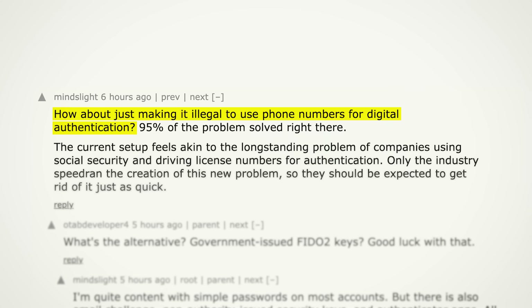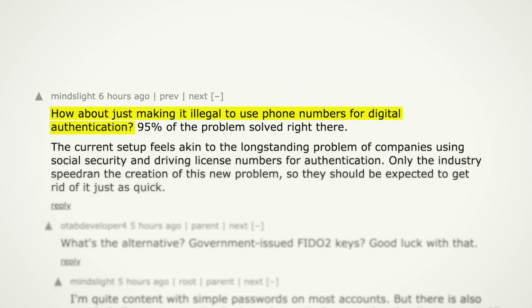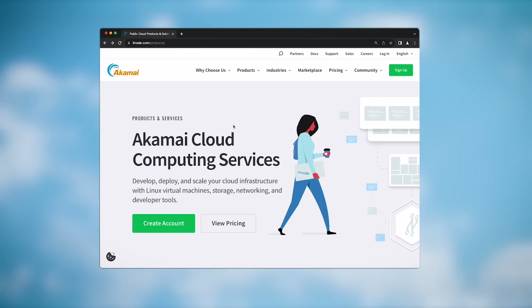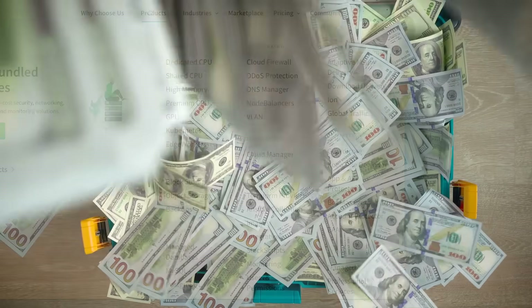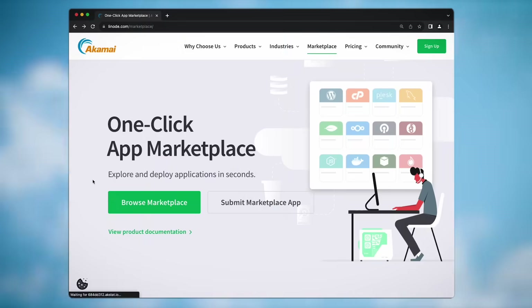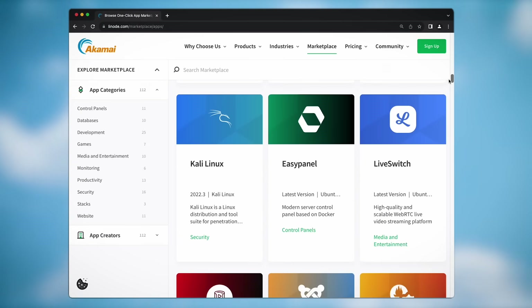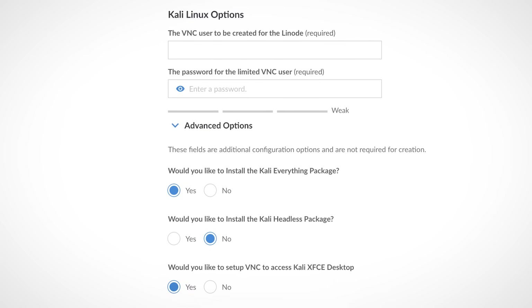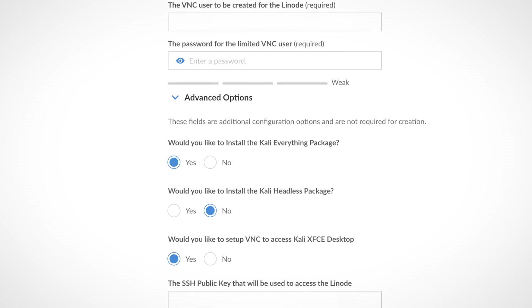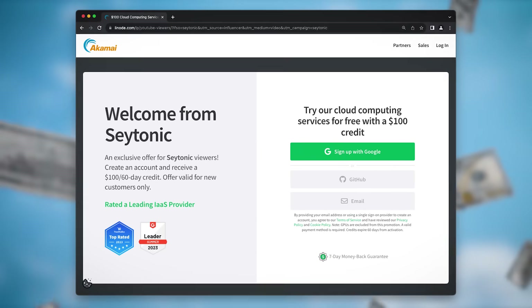Or why not just make SMS-based 2FA illegal altogether? I'd struggle not to get on board with that. And something else you definitely won't struggle to get on board with is today's sponsor. Akamai Connected Cloud is your Swiss army knife for cloud computing — these guys can handle everything cloud, and they're giving you a $100 60-day credit just to get started. One of their features that I love is their app marketplace, which makes it super easy to spin up servers with pre-configured software. Click the link in the description now to claim your free $100 credit.